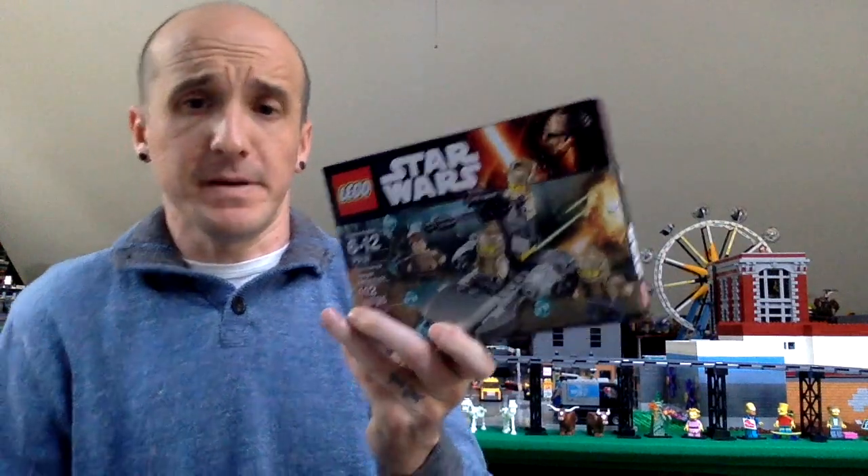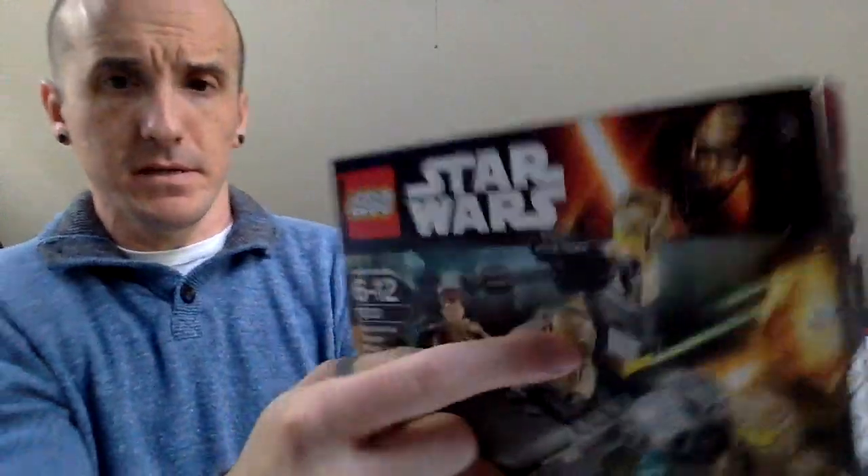Hey YouTube, Doug from Zany Bricks, and I have a LEGO haul. This is from four different Bricklink sellers and a thing from Amazon. I got this Amazon item for the little helmets because they're neat.